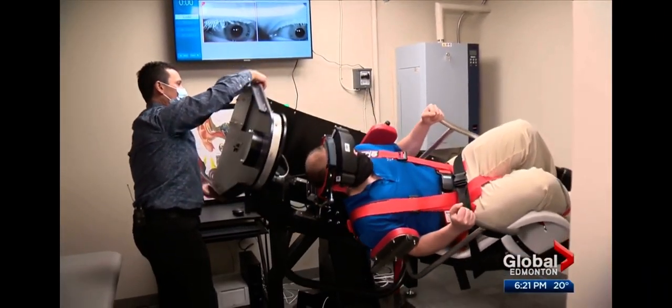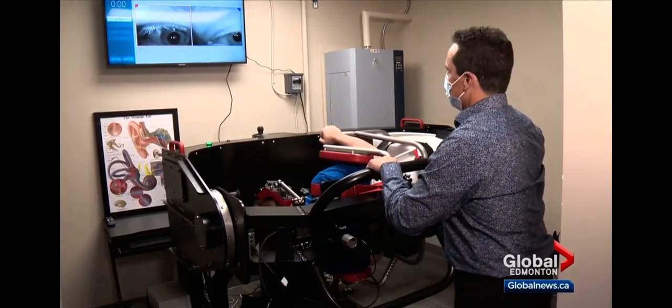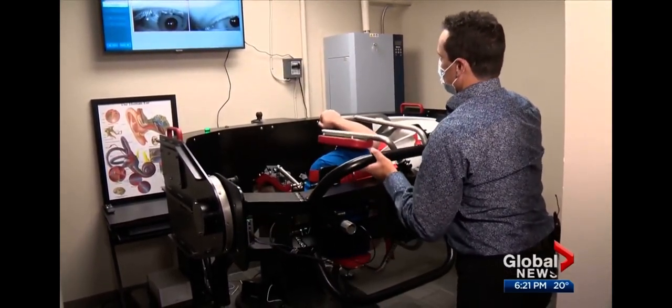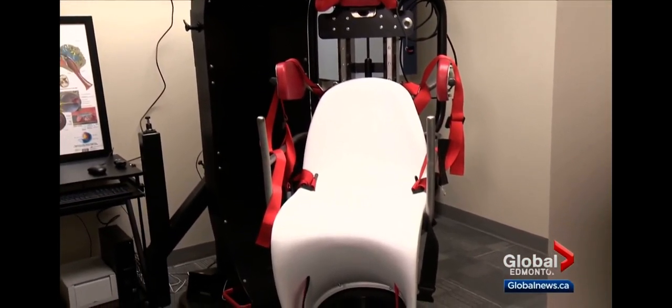While it may seem counterintuitive to turn people upside down to relieve vertigo, this chair can move patients in specific ways that can't be achieved on a bed. We can also do it quicker, which is much more effective for certain types of techniques. We can also use other mechanics where we can kind of stop abruptly if some of it's stuck in there. It's also gentler on those with mobility or neck issues.